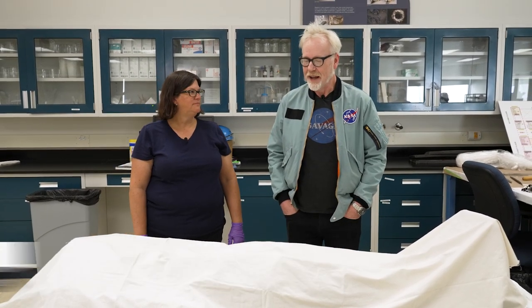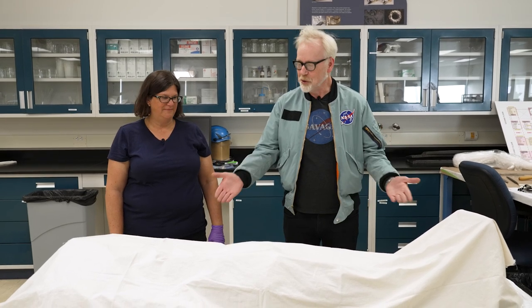Hey everybody, Adam Savage alongside Lisa Young. We are in the Conservation Department at the National Air and Space Museum, and Lisa literally knows where all the bodies are buried here, including this one.